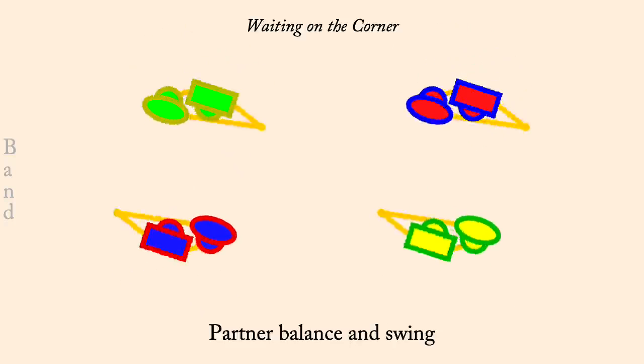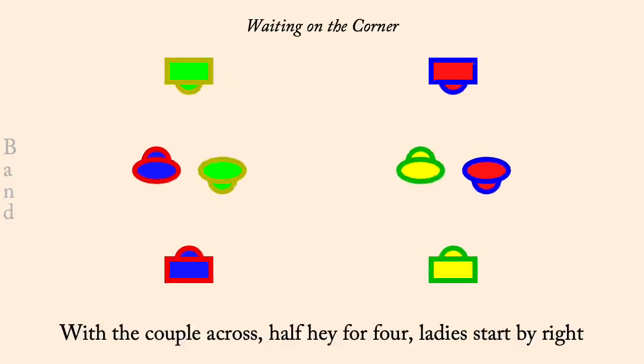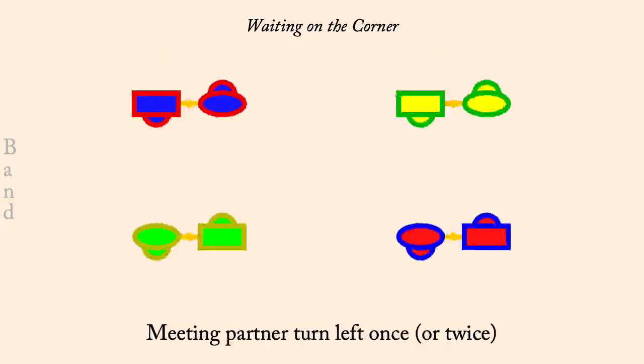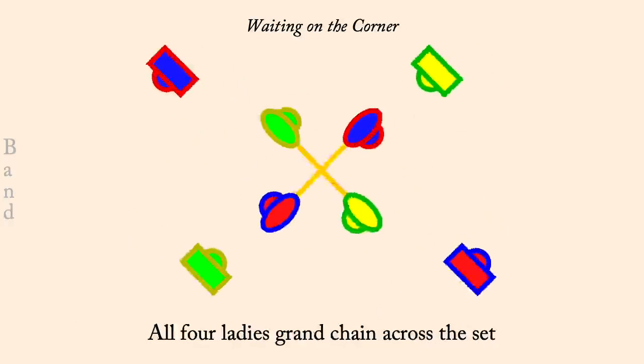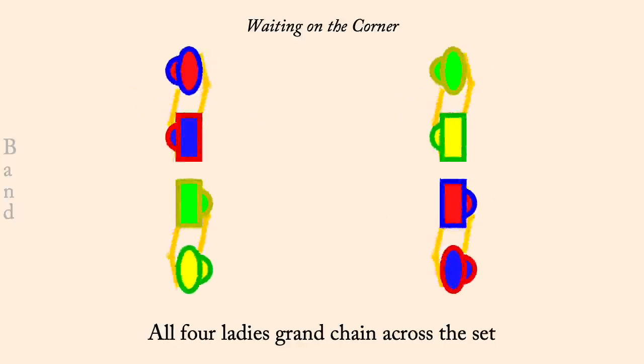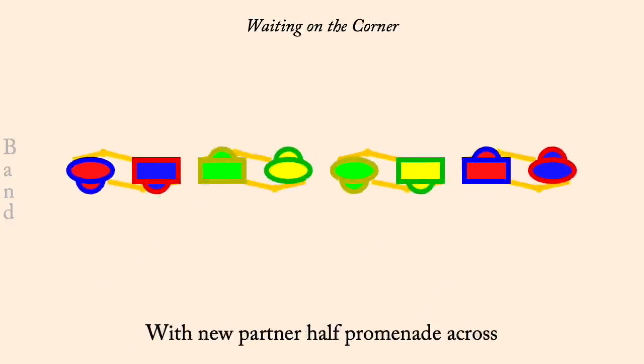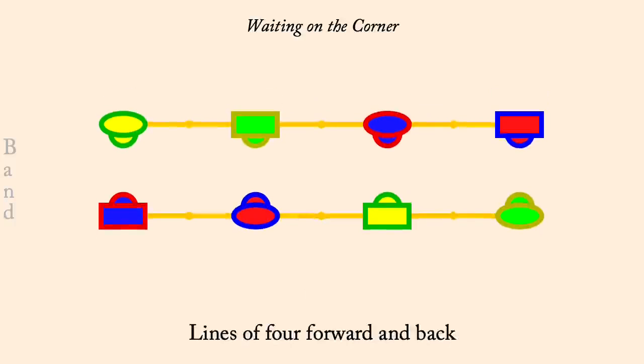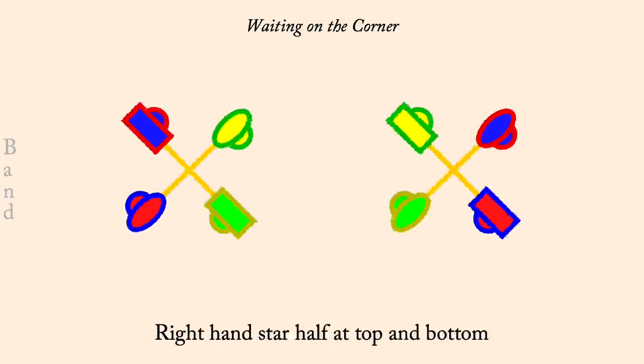Half hay, ladies pass right. Partner left hand turn. Four ladies grand chain half way and facing across. Promenade across the set. Lines of four forward and back. Right hand star half, it ends. Current middles, left hand star half.